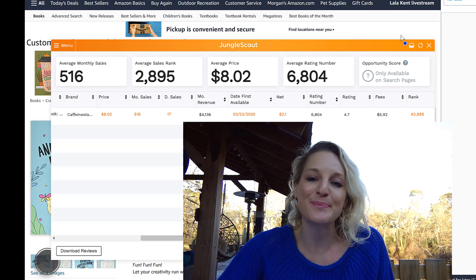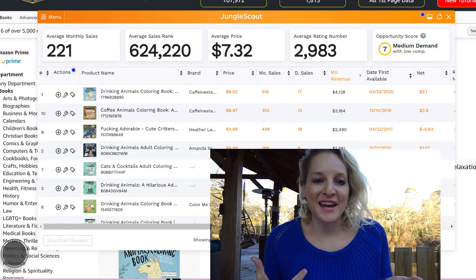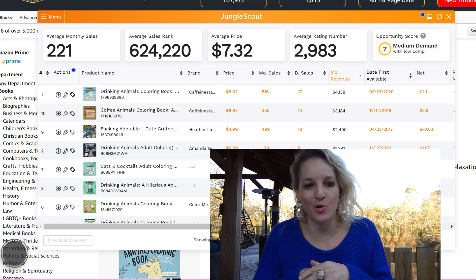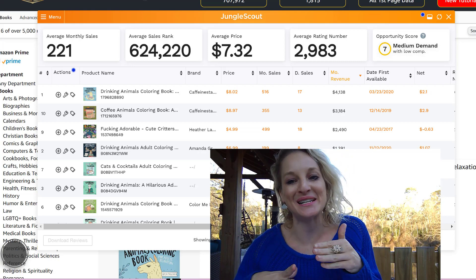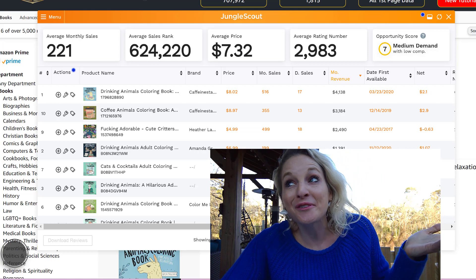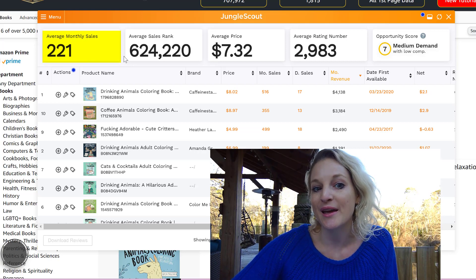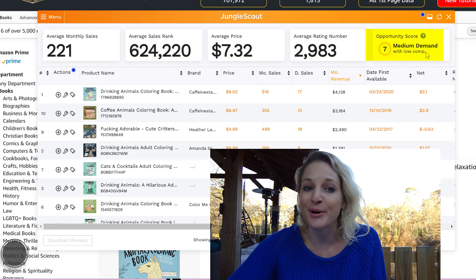The best part is if you're looking for products, you can go to the main search page. I just searched 'drinking animals coloring book' because you don't want to just start with a broad term like 'coloring book' — you want to niche down more. It's like finding products for dummies. I'm just showing you the basic Chrome extension; the actual Jungle Scout suite is amazing. It will change your entire life if you actually utilize it. It's going to show you the average monthly sales — 221 — the average sales rank, the average price, the average rating.